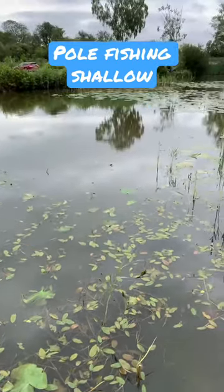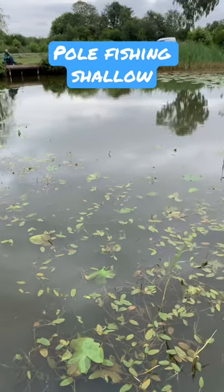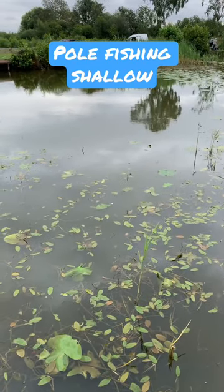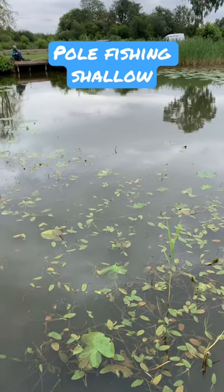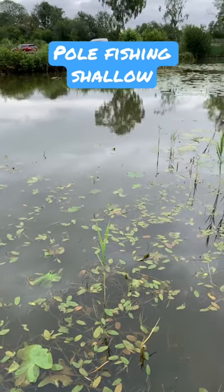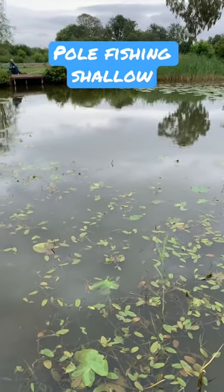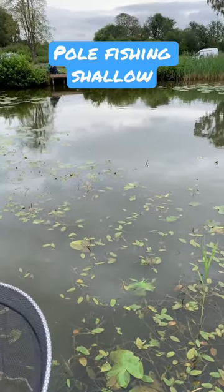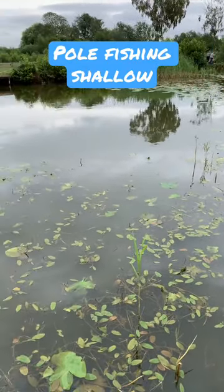This is my peg for today. I'm going to fish the pole at 8 metres. I've got three rigs with me today: one shallow rig, one a bit deeper, and one bottom rig. Hopefully in that open water it will catch them nice and shallow, and then I've got my bottom rig for if they go towards those lilies, which is exactly the same depth. We'll see how we do.